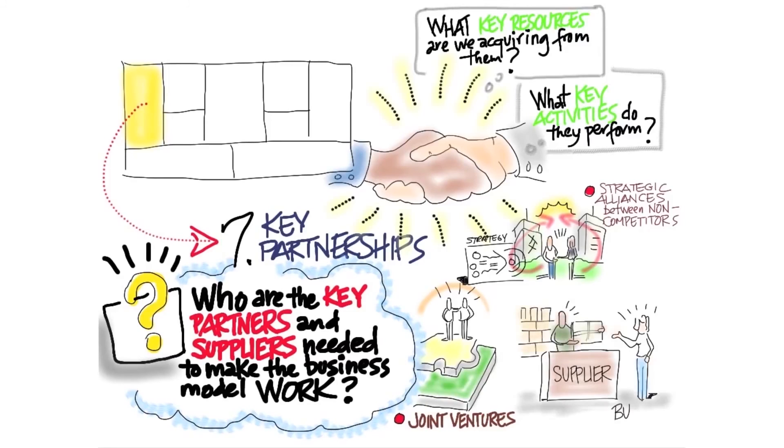The types of partnerships could be strategic alliances, joint ventures, or just regular suppliers and buyers. You need to be thinking through who they are and actually getting out of the building and testing them.